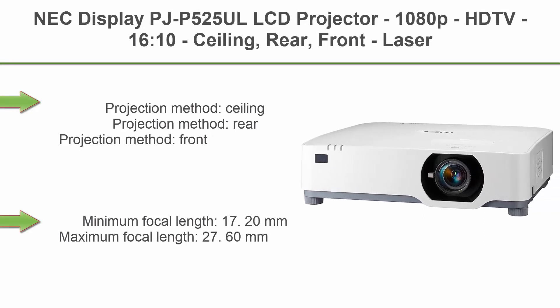Top 10: NEC Display P525UL LCD Projector — 1080p HDTV, 16:10 aspect ratio, laser light source, 20,000-hour normal mode lamp life, 1920x1200 WUXGA resolution, 5200 lumens, HDMI, USB, 320W.